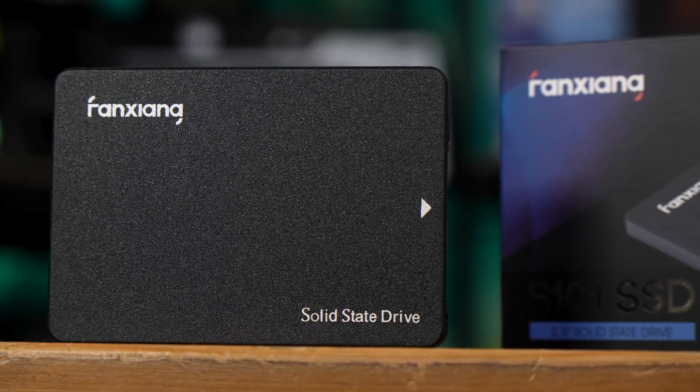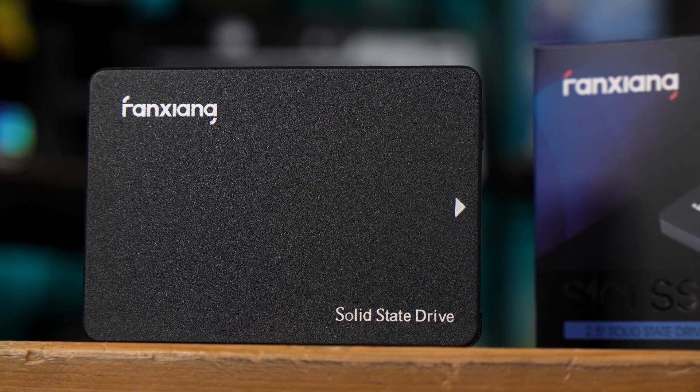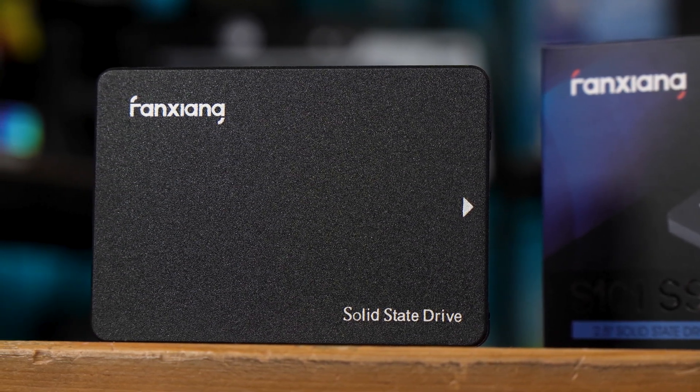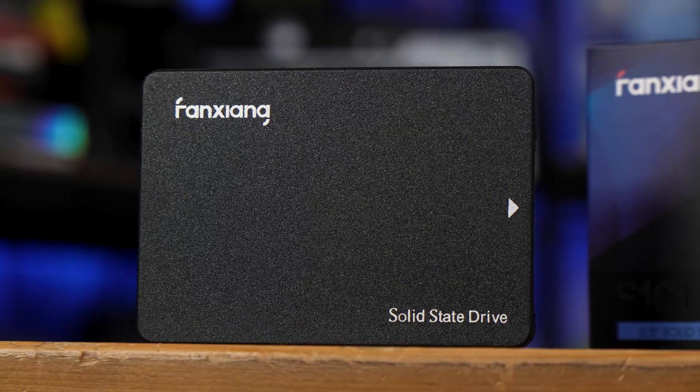So is the Fan Zhang 1TB SSD worth buying? Well, if you're after a 1TB 2.5-inch SSD, I don't see why not. Just because it's the cheapest available and isn't a major brand name you might recognize doesn't mean it isn't legit. The performance is spot on for a SATA SSD, the capacity is not in question, and this is, at least as far as I can tell, the cheapest 1TB SSD available on Amazon UK on Prime. This gets a thumbs up from me — I'll leave a global link in the description for you to take a look.